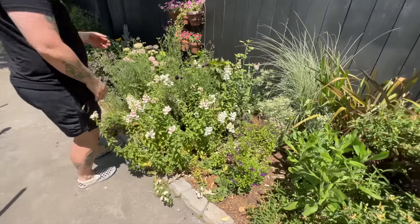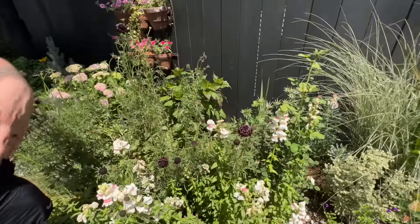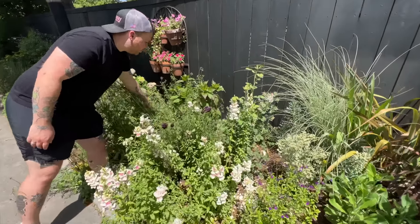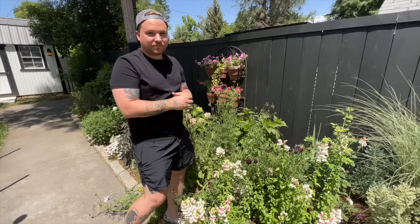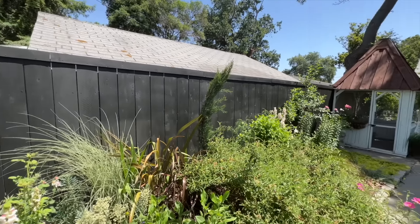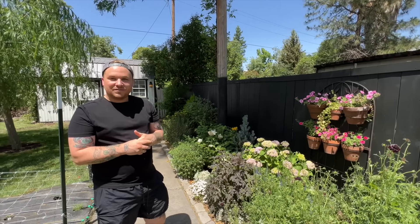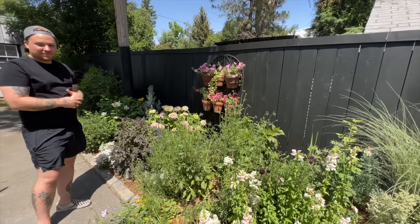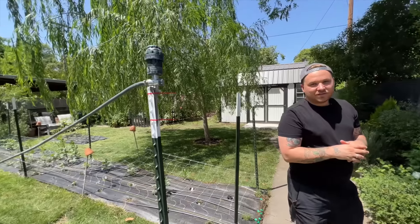More apple blossom snapdragons and scabiosa — possibly the 'Black Knight' variety. There's hibiscus growing back there that should start producing ginormous red blooms. The black fence has completely transformed the garden, making the plants pop. The white and pink blooms just used to disappear against the old gray-white fence, but now everything looks incredible — it's night and day.